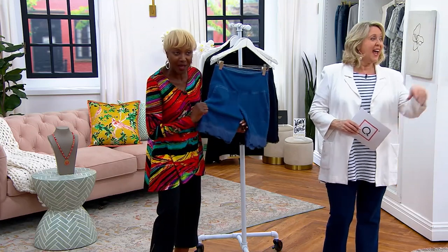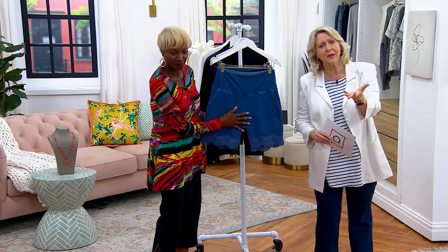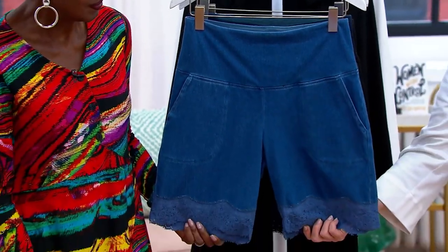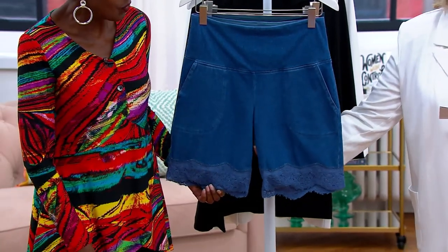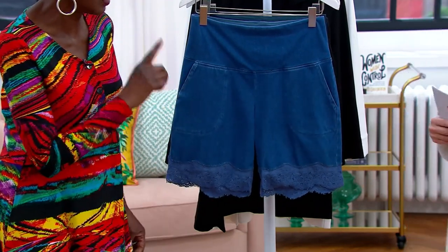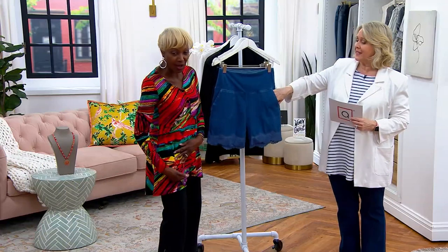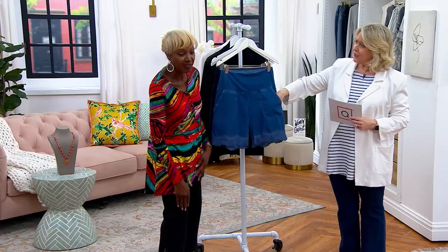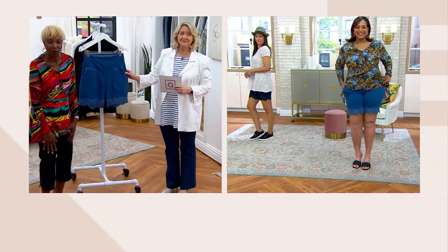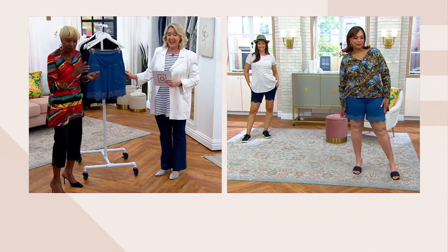There are two lengths. The petite inseam is eight inches from the crotch down to the end, and the regular length is nine inches on the inseam — that's the magic length in shorts. You don't want it too short and you don't want it too long, because if a short hits in the wrong place it makes your knees look unflattering. Nine inches is the sweet spot, and that's what's always done well.